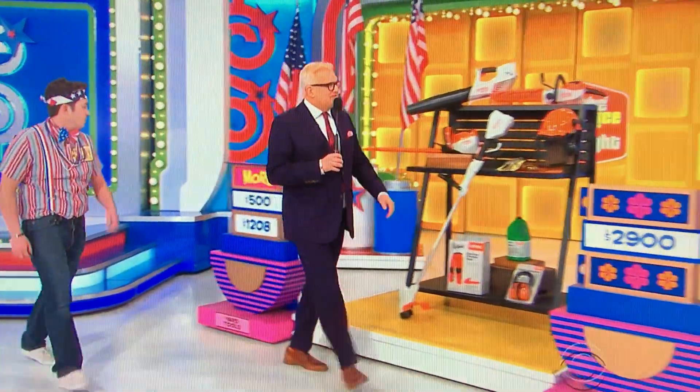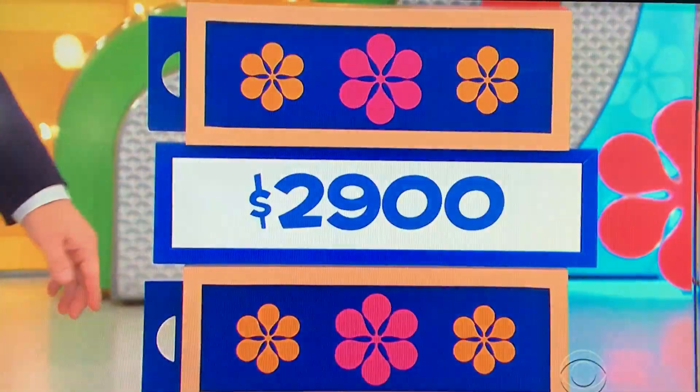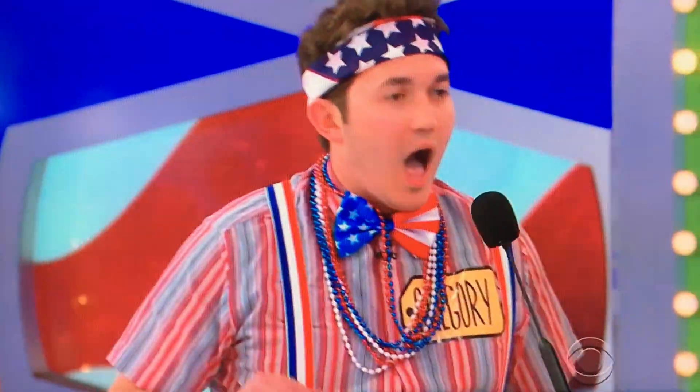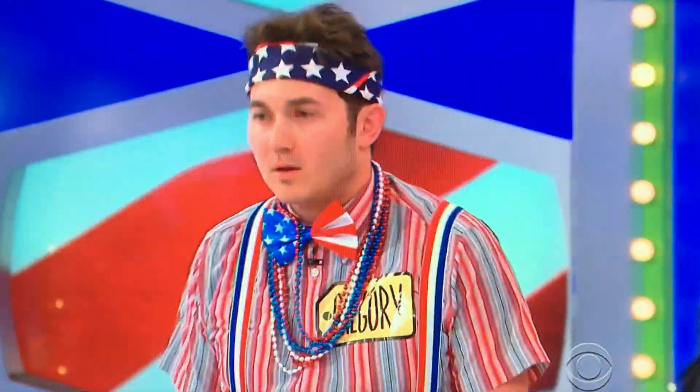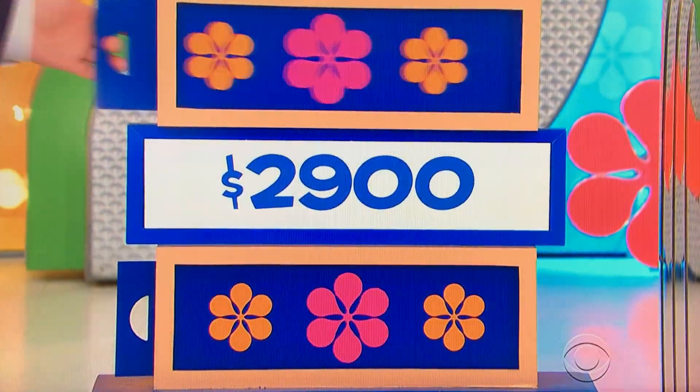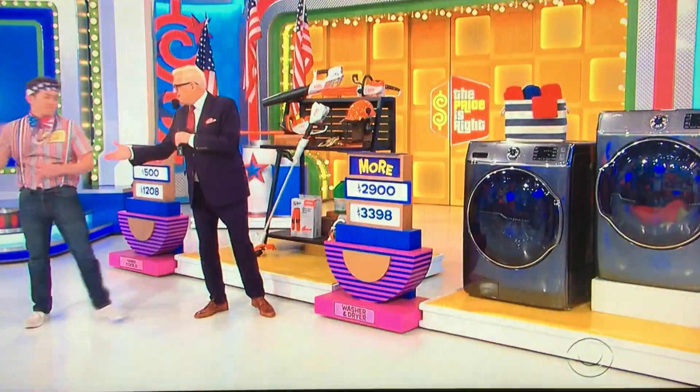Let's go over to the washer and dryer. $2,900 — is the actual retail price higher or lower? I'm going to go more. He says more — it is more! $3,398. Good one. Congratulations, man. You're killing it. Come on over here.